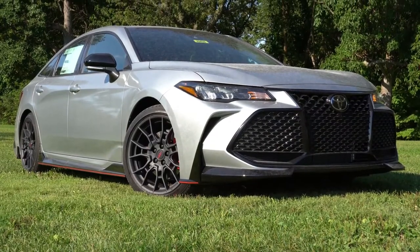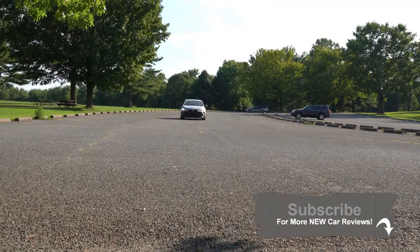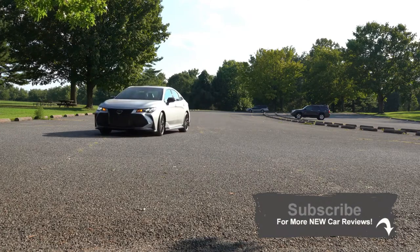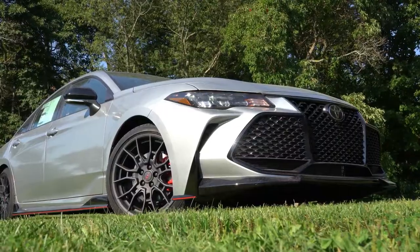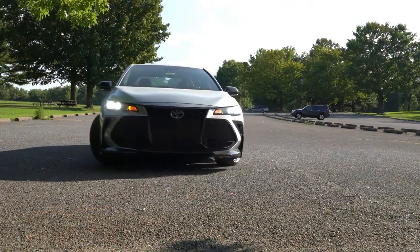The 2020 Toyota Avalon TRD — according to Consumer Reports, the Toyota Avalon has well above average reliability, which is the very highest reliability rating given by Consumer Reports. Typically those two things don't go hand in hand, so that is why I am in this one today. Let's go ahead and jump right into it.